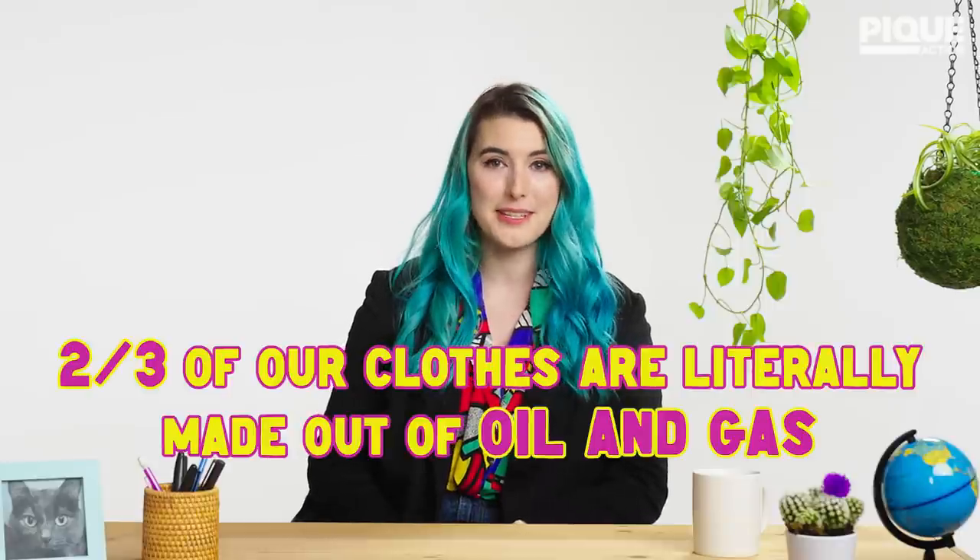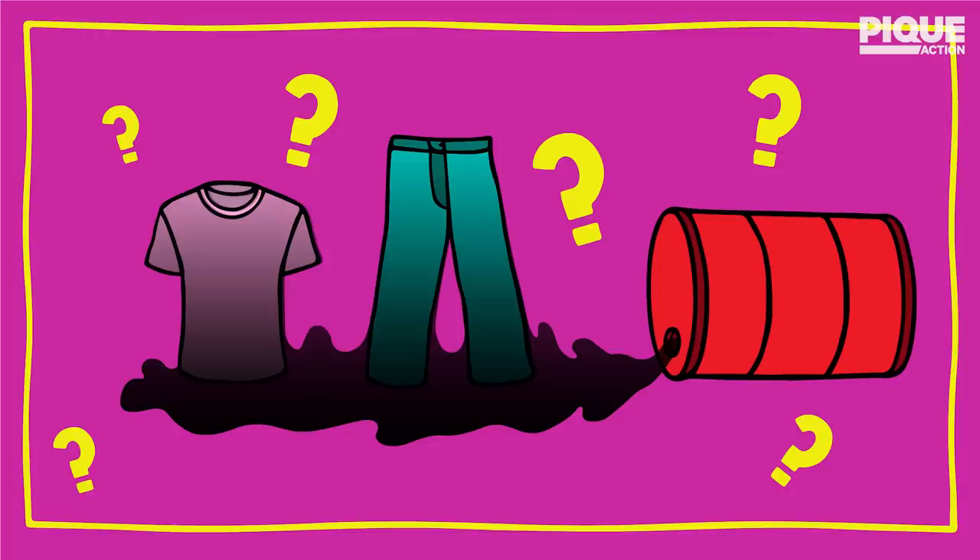Did you know that two thirds of our clothes are literally made out of oil and gas? Here's how we fix it.